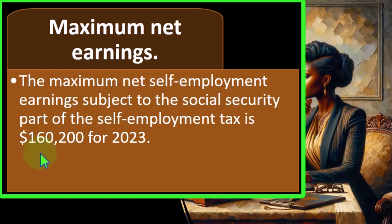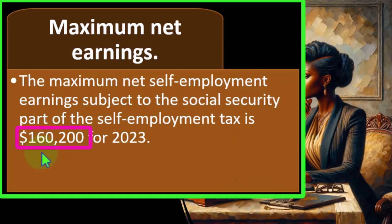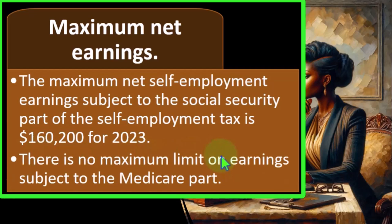If we have income over the $160,200 threshold and it were W-2 income, you'd see it in the boxes on the W-2 — Box 1, which is subject to federal income tax, might be higher than Box 3, which is subject to Social Security and capped at $160,200. When we calculate self-employment on the Schedule C, if we have net income over that amount, there could be a cap at $160,200. Some people debate why there's a cap — part of the reason is that the amount you put into Social Security impacts the benefits you get out.